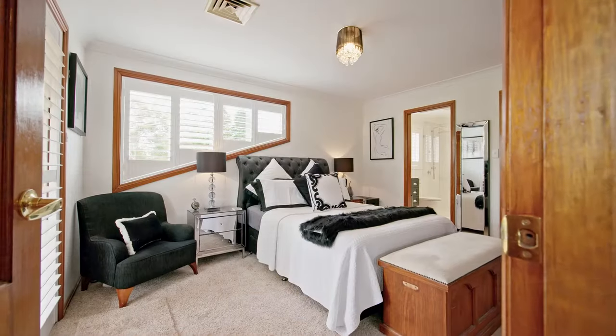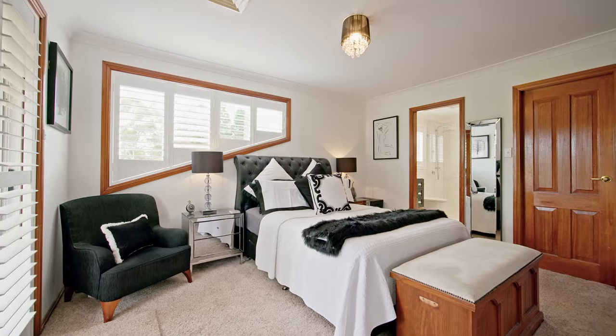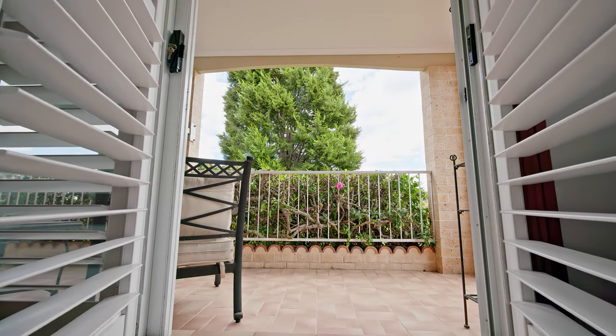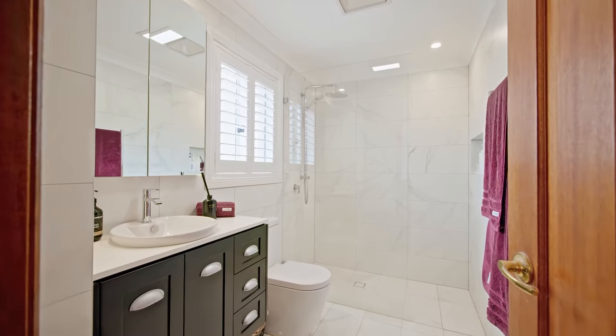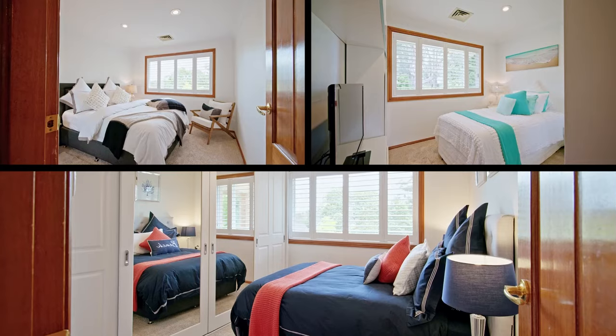The master suite opens onto the upstairs balcony, filling it with plenty of natural light through the plantation shutters. Additionally, it also boasts a huge walk-in robe and a fully renovated modern ensuite.